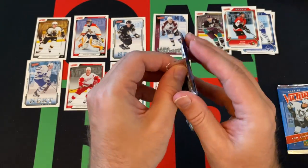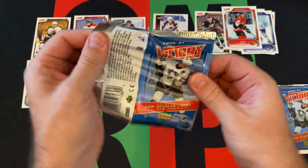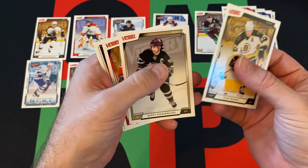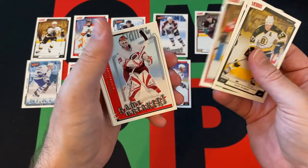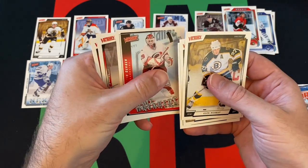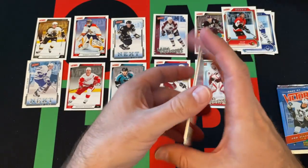Penultimate pack of the box: we've got Glen Murray, Scott Niedermayer, Mark Bell, Game Breakers of Martin Gerber, Brian Rafalski, and Cristobal Huet.